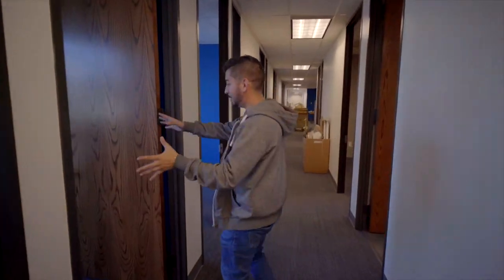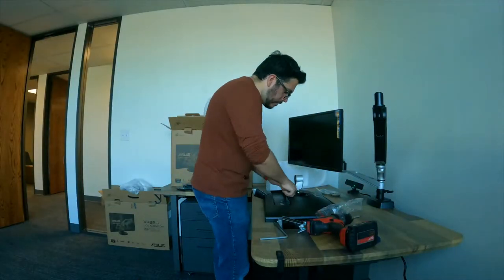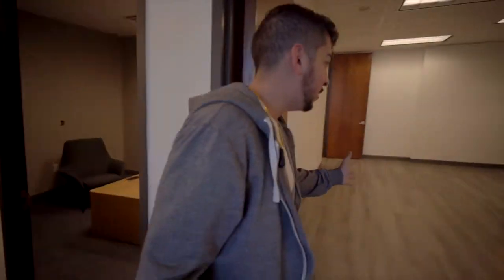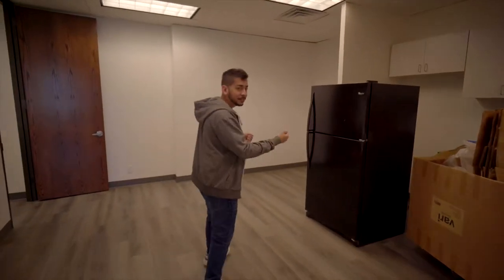And then we'll have our media room in here. I'm going to be installing monitors — I've already got them all booked in. Office number three, over here. This is where the magic happens — this is where I'll be cooking up breakfast and fajitas every day, all day. Don't hold me accountable for that.